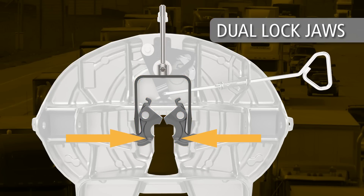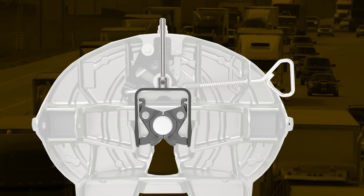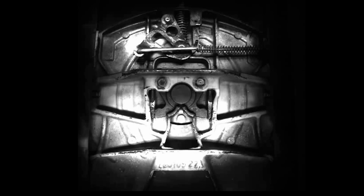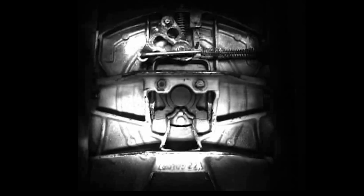Dual-lock jaws and a unique yoke design ensure the kingpin is captured quickly and securely every time. To prove it, let's look at footage of a simulated fifth wheel coupling in our test lab — a few more times at near full speed.